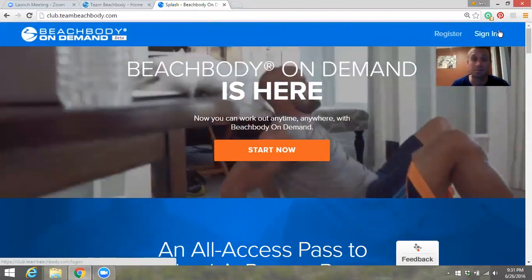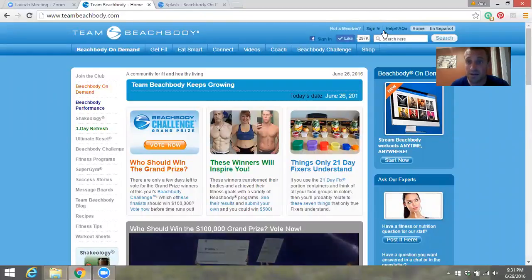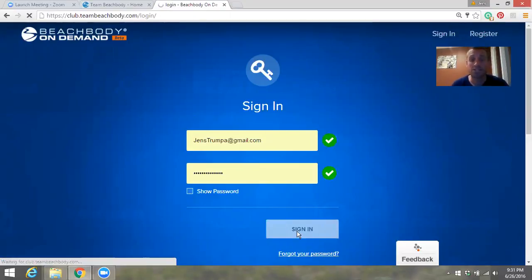You'll see the sign-in button in the upper right corner. At teambeachbody.com it's a little smaller on the top right as well. Click on that and then use the email address and password that you used to sign up, put that information in, and then sign in.